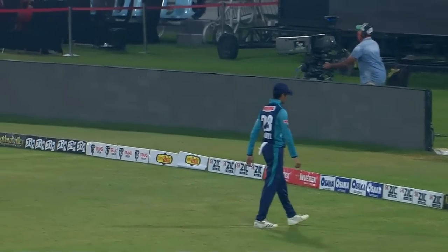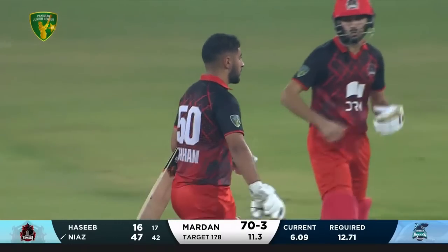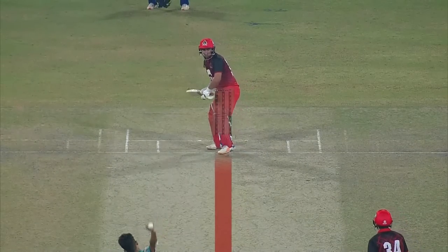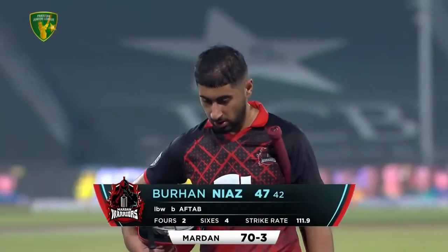It's so good to see Haseeb and Burhan now having that communication, that understanding in the middle. That could be close - yes, I thought so. Burhan Niaz was looking really comfortable against the spinners. Seymour was brought in, Aftab Ahmed tried to use the crease, right in front of the stumps, missed it completely - he wanted to work it on the square but hit it straight in front of the wickets. Burhan Niaz gone for 47 - Mardan 74 for 3.